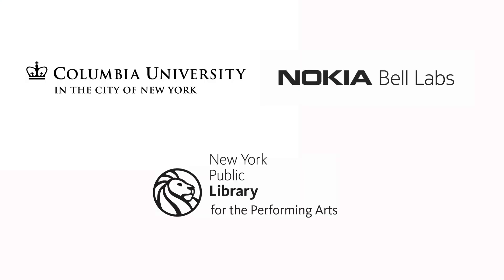I think Columbia and Bell Labs and the New York Public Library are in a very unique position to be able to show people how vibrant those interactions between people were.